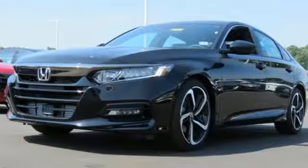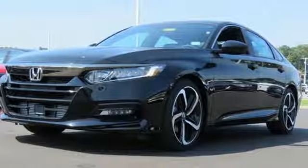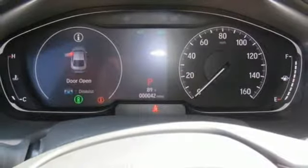With this Accord, you get the efficiency of the EcoAssist system as well as an abundance of safety and driver assistive technology like Honda Sensing.